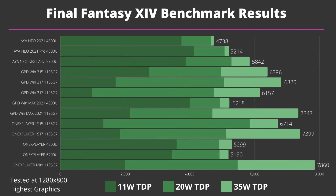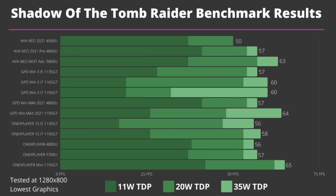Last but not least we are benchmarking Shadow of the Tomb Raider running at 1280 by 800 resolution on the lowest graphics settings with 11, 20, and 35 watt TDP. There's a 26% difference between the AYANEO 2021 and the One X Player Mini with a 15 frames per second higher score, but overall devices generally score in the late 50s area. Again at 11 watts the AMD models perform better than Intel's, at 20 watts they are roughly on par, and at 35 watts there are smaller increases across the board with the Win 3 and WinMax 1195 G7 models seeing the largest increase.